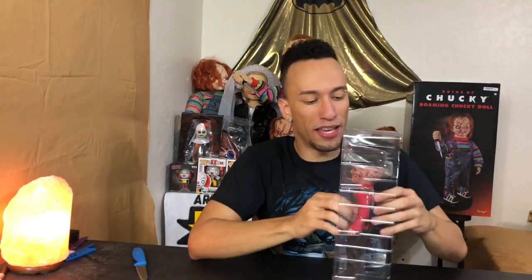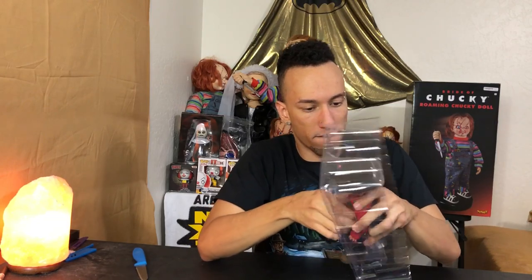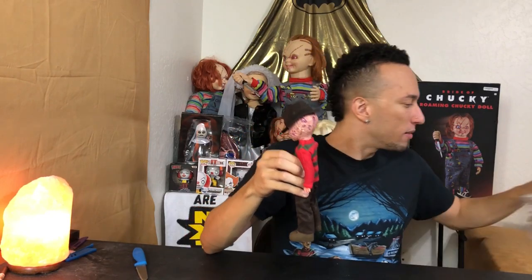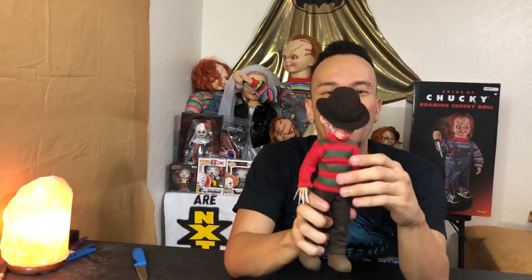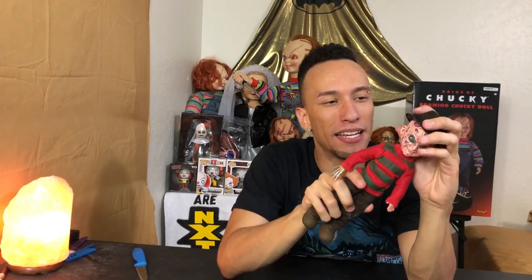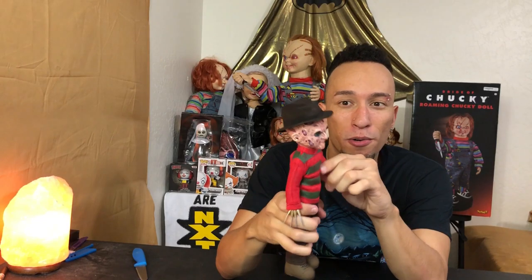Pull him out. His head's a little stuck, but we got him. Get rid of that poison pack and boom, look at this thing. The hat — oh, the hat! I wasn't expecting the hat to actually come off, so that's pretty cool.